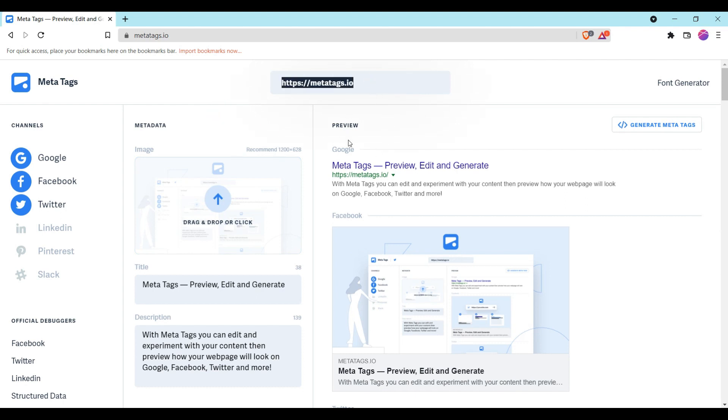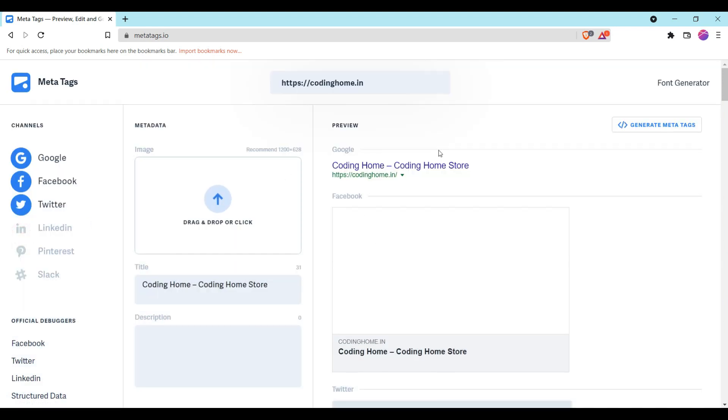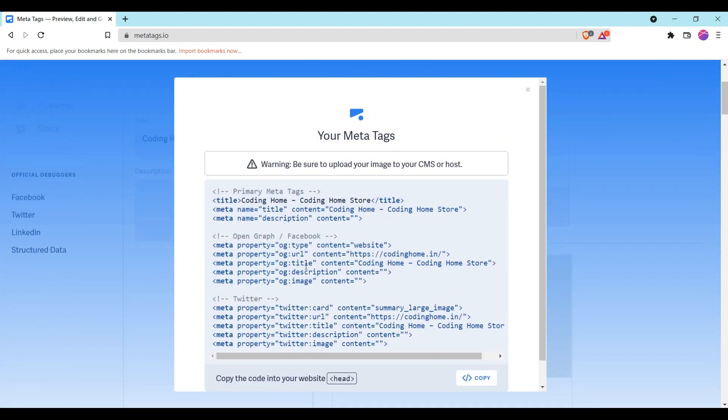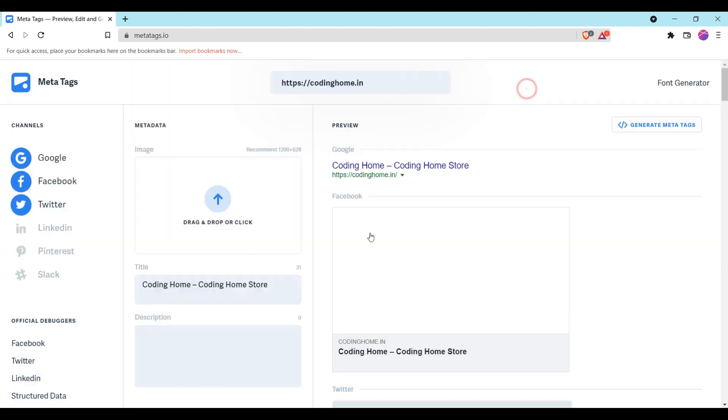You can paste any URL here. Let me try our website URL. You can see how it looks on Google. You can also add an image for the meta tag description, and when you click on Generate Meta Tags, it generates meta tags for Google, Facebook, and Twitter. You can copy and paste them into your website.